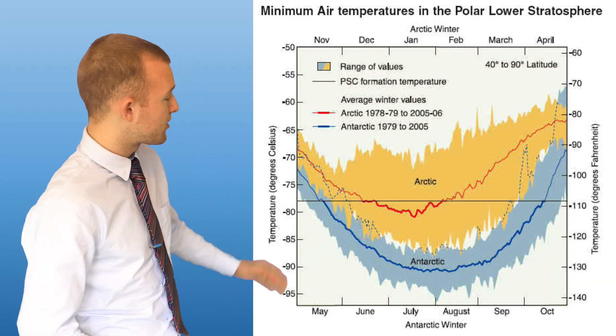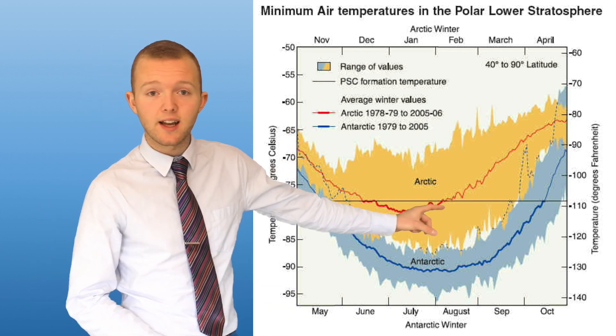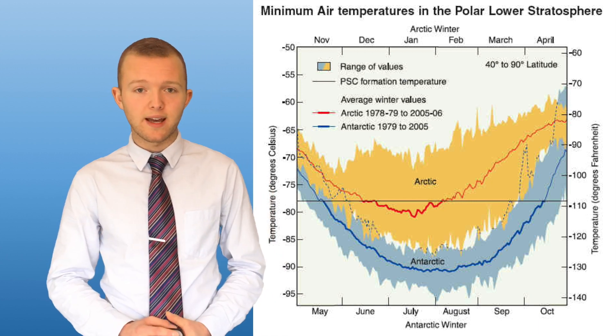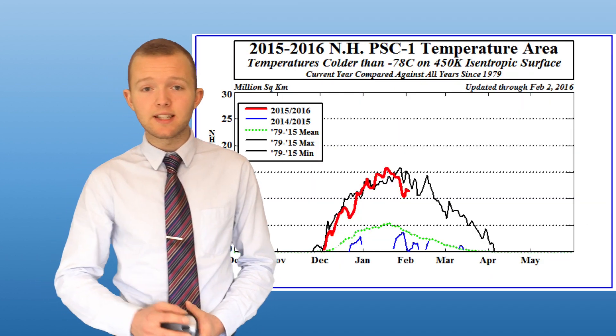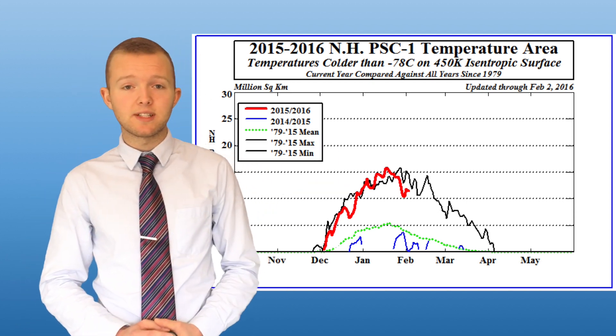The threshold for their formation is minus 78 degrees C, which is met each year throughout the winter in the Antarctic, but due to the volatile nature of the Arctic vortex we don't always see that threshold met, and if we do it's usually only for a short space of time across quite a small area. However, this year we saw that threshold met across a record large area of around 15 million square kilometres.